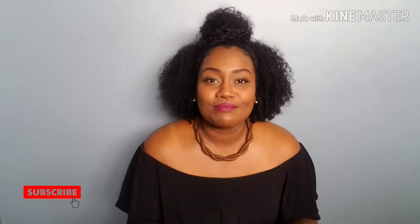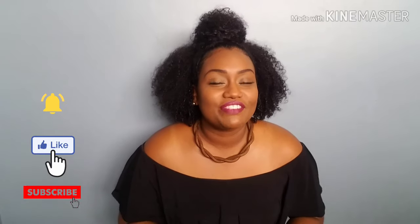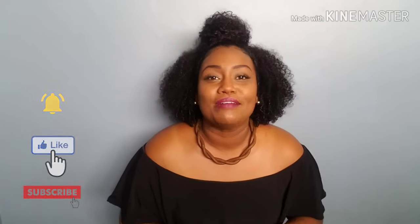Hi guys, welcome back to my channel. I hope you are all doing well. If you're new to my channel, my name is Candice Amrally West. Be sure to hit that subscribe button, leave a thumbs up on this video, and turn on your post notifications so you won't miss any time I upload a video.